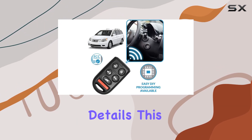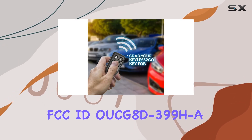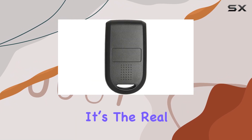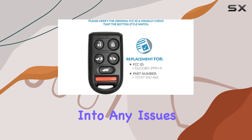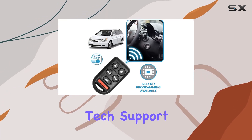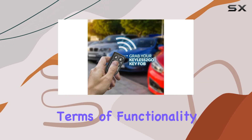On to the technical details: this fob works with FCC ID OCG8D-399HA and part number 72147-SHJ-A61, so you know it's the real deal. And if you ever run into any issues, don't sweat it — Keyless to Go offers free tech support with every purchase, so you can troubleshoot with confidence.